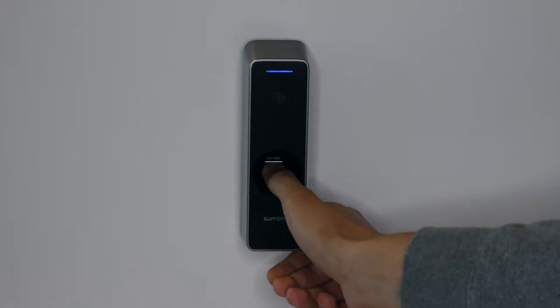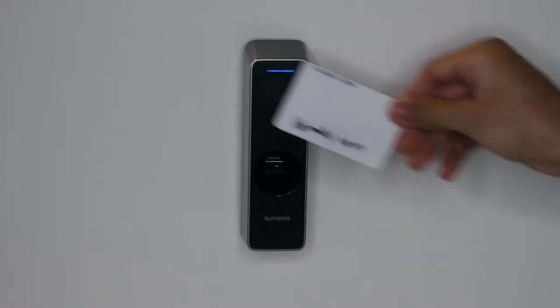For example, most customers we have choose to deploy biometric plus card — two-factor authentication — on areas where there's access to card holder information.